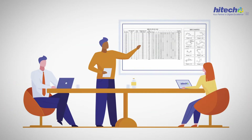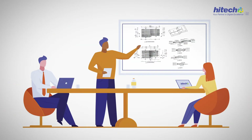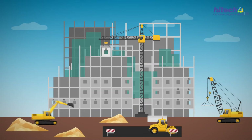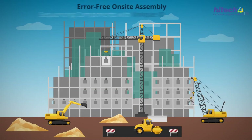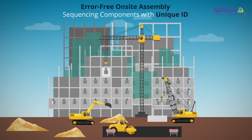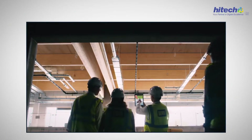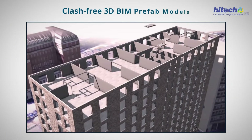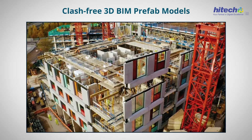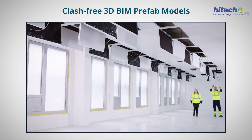Here's how we drive enhanced efficiencies for your prefab and precast construction projects. We facilitate on-site assembly to ensure that it is error-free by sequencing every component with unique numbers and IDs and QR codes. Precision is our forte, and our clash-free 3D prefabrication models help you streamline the prefabrication process at off-site facilities.